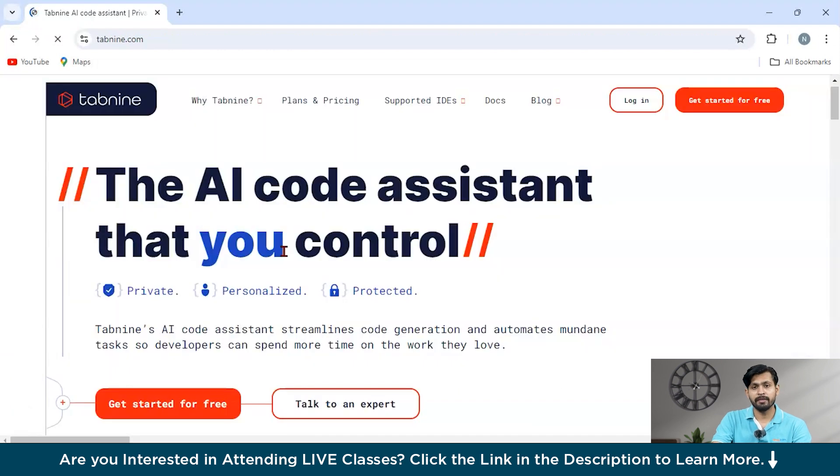Our next tool is Tabnine. Tabnine is a secure, private AI coding assistant specifically designed for team use. It offers personalized code completion, function suggestions, and generated code blocks based on your unique coding style and comments, making it an invaluable tool for developers looking to enhance their productivity and code quality.